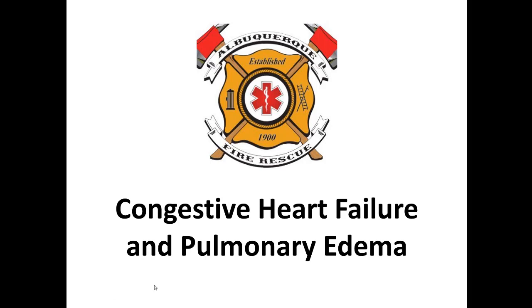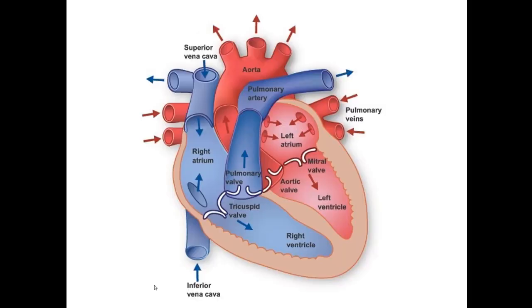All right, hello everyone, welcome to our next teaching session. This one we're going to be talking about congestive heart failure and pulmonary edema. Pretty excited about this one — it's very interesting to me the way the heart works.